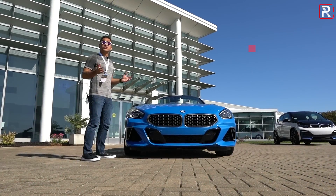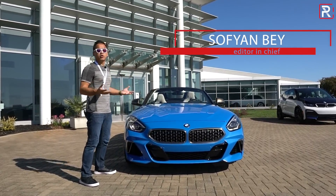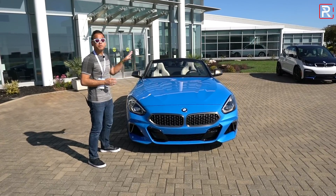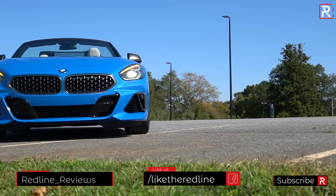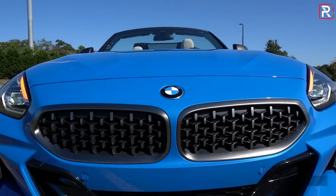Everybody is so obsessed with SUVs nowadays, but how can you not look at something like this and make your knees go weak? This thing is really beautiful looking. In this Mizano blue exterior color, I think this is one of the most attractive looking new sports cars you can buy today. It just has a very low, very wide stance, and also this very long hood to accommodate that straight six-cylinder engine.